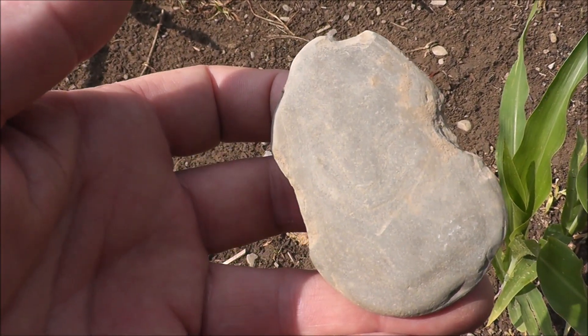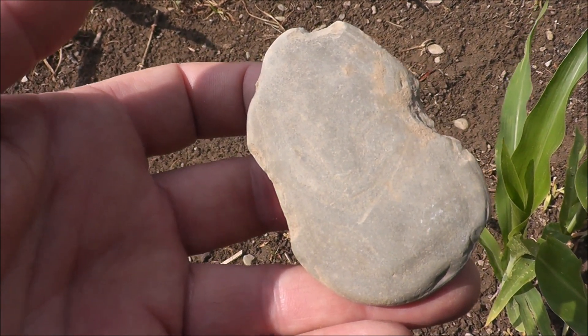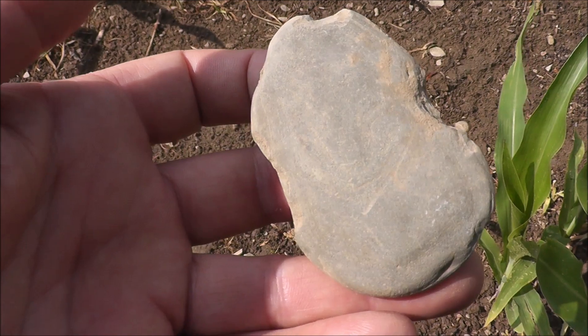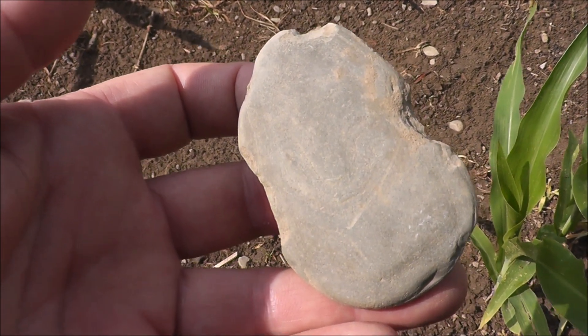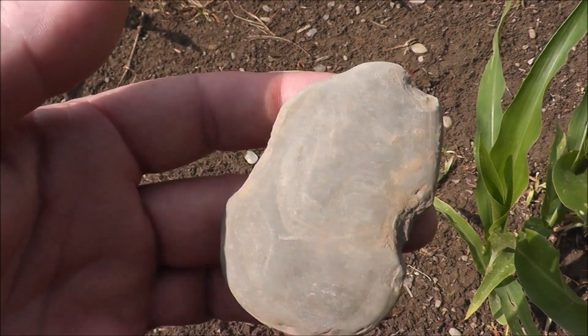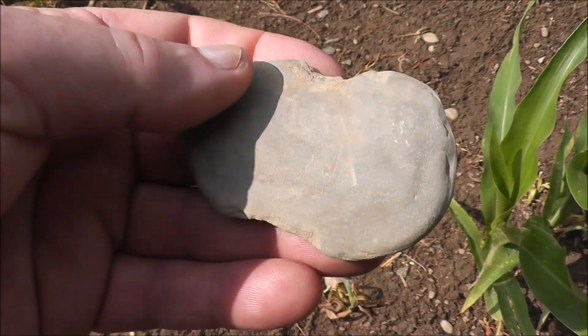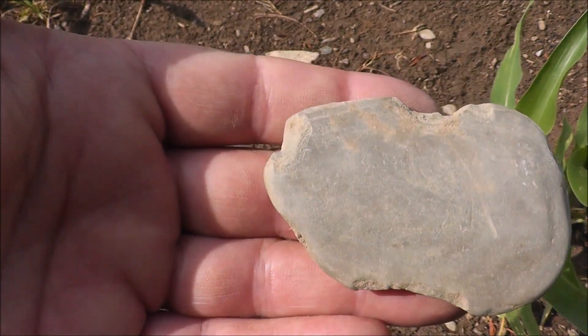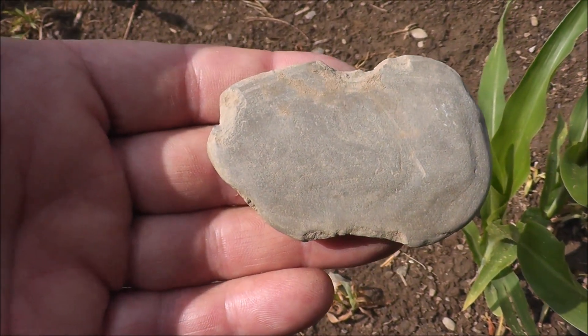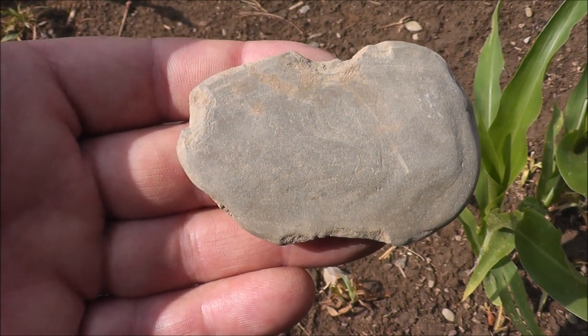These are some of my favorite things to find — these hard stone tools. This same field I just found a bit of an adze, not far from this, and some great hammer stones. So when the flint's not showing up, always keep your eyes open for these hard stone tools. And this net weight is a real prize to me. I'll cherish that, take it home, put it with the collection of rescued artifacts.